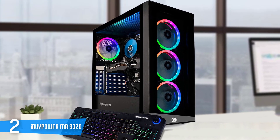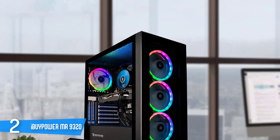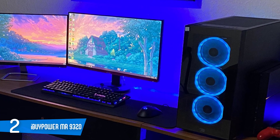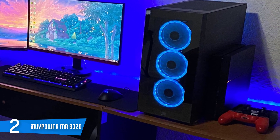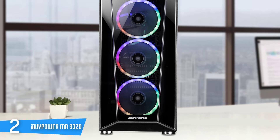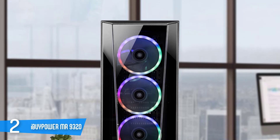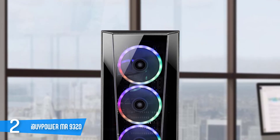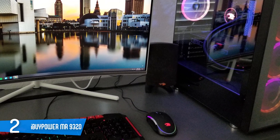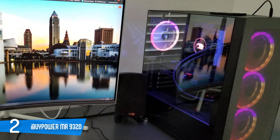The iBUYPOWER Element MR9320 packs a 10th Gen Intel Core i7-10700F processor, an Nvidia GTX 1660 Ti 6GB graphics card, 16GB DDR4 memory, a 240GB SSD, and a 1TB hard drive for storing all your games and everything else. These are respectable specs, more than capable of playing modern PC games at 1080p without issue. When not gaming, you can run productivity tasks like photo editing and media creation hassle-free — a perfectly good choice for gamers upgrading from a tired rig, or those new to PC gaming who aren't comfortable building their own machine from scratch.